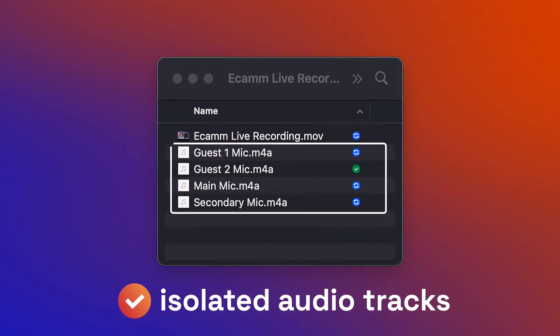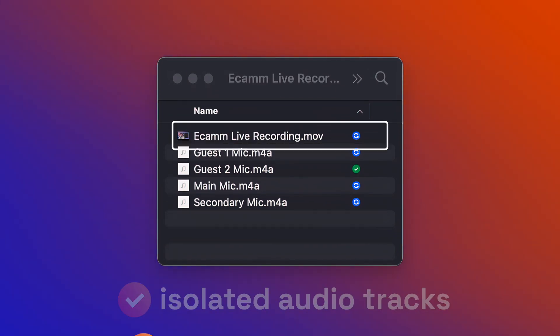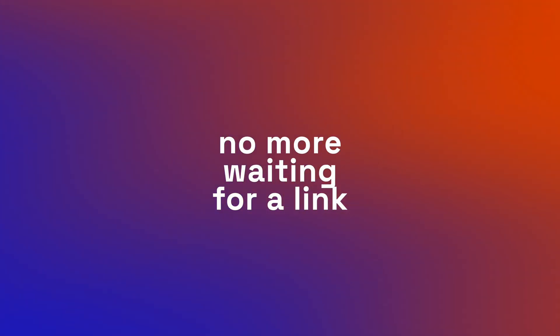Plus, your isolated audio tracks are saved right onto your computer along with your high-quality video files. So there's no more waiting for a link to download your files — they're right there. And once you're done, you can upload it to your syndication platform. It's time to give your audience what they really want.